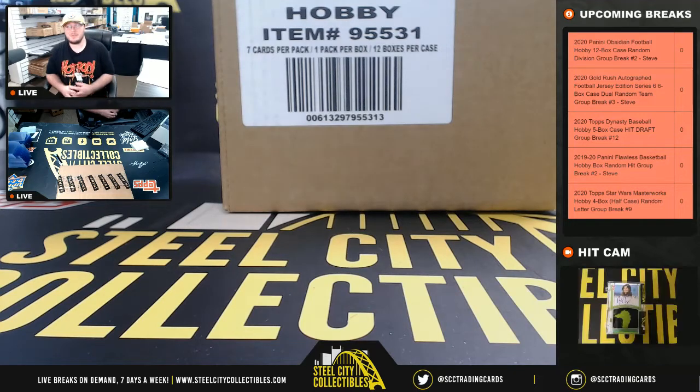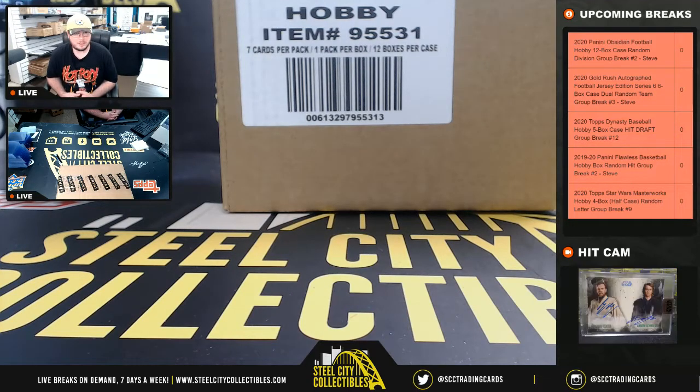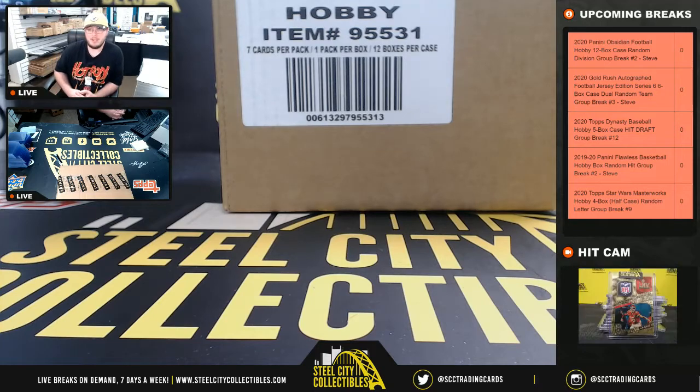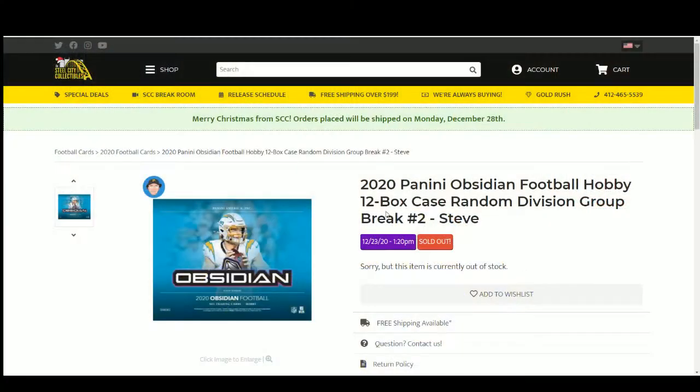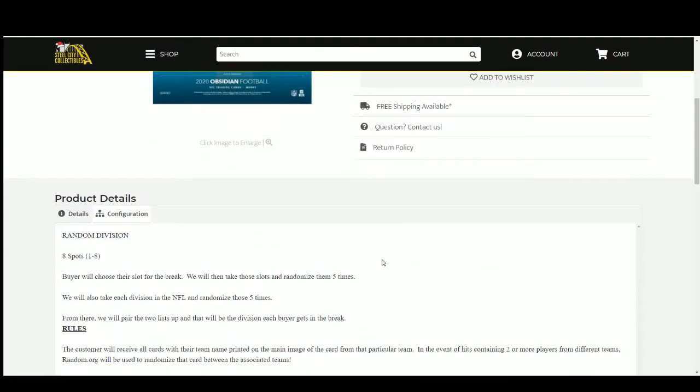Alright everybody, our next break: 2020 Panini Obsidian Football, a 12-box case, random division group break number 2. We're going to randomize 8 spots 5 times, then randomize the divisions of the NFL 5 times, and pair those two lists up so that every buyer gets a division in the break.